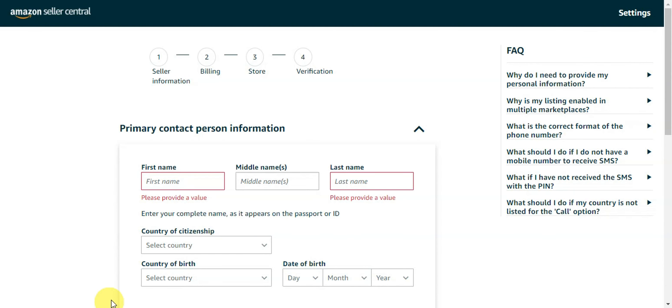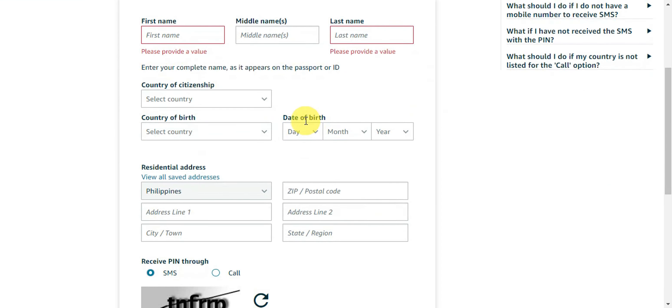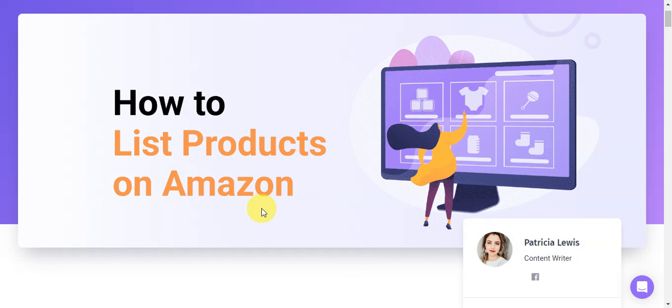Follow the steps to complete your information for billing, store setup, and verification. Type in your primary contact person's information — first name, country of citizenship, residential address, and more — and click 'Next' until you finish filling out all the details and are verified.